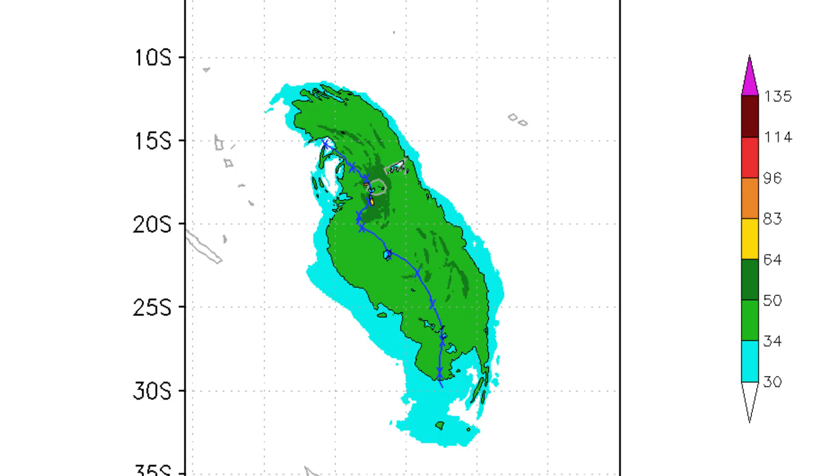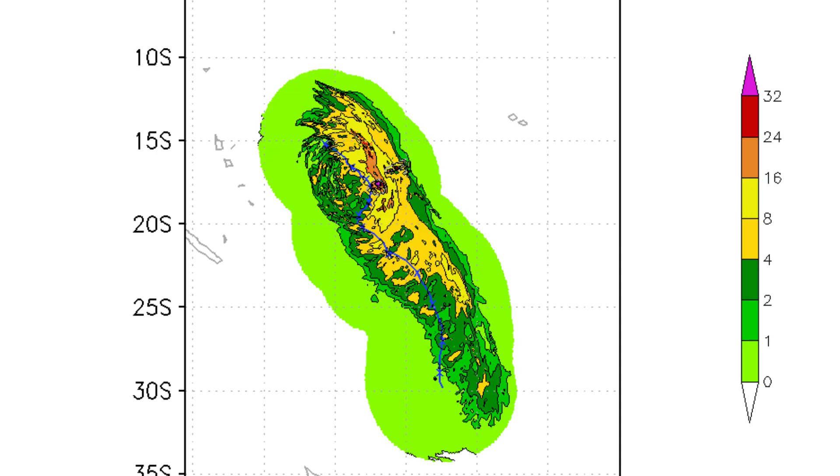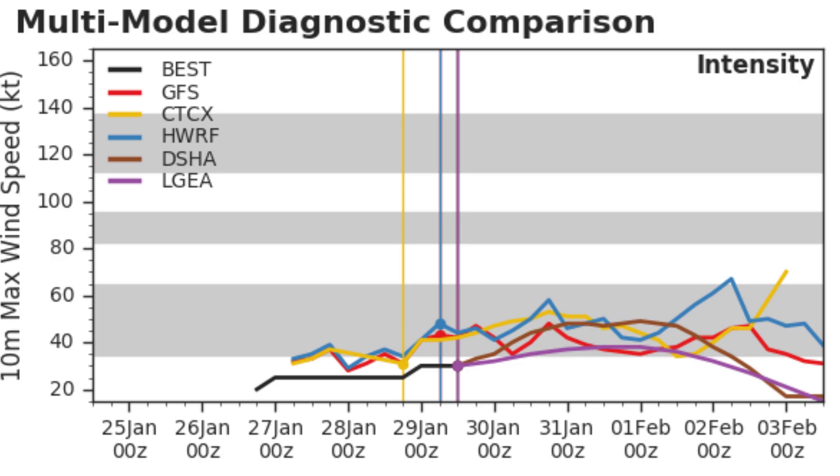Here's the current wind swath from the HWRF model. You can see a little blip of 65 knots there, with mostly tropical storm force winds. And here's the rainfall — you can see widespread heavy rainfall for the islands of Fiji.